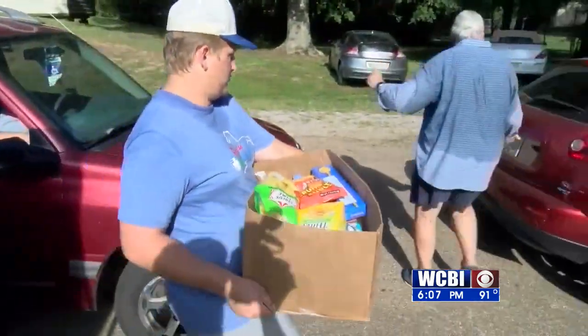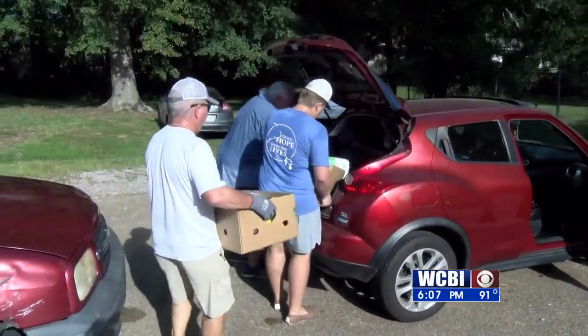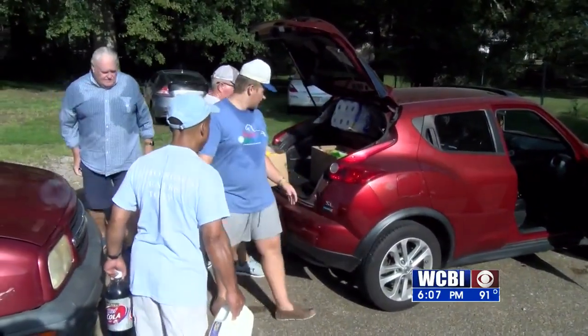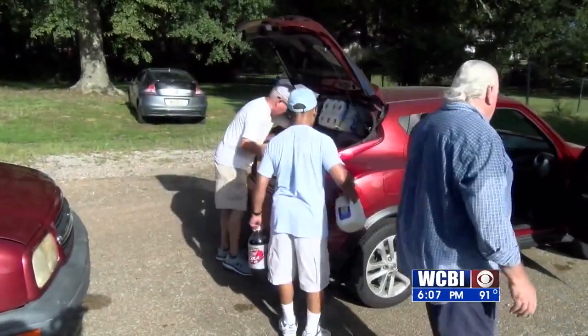Lloyd Massey says the Loaves and Fishes Food Pantry could not make it without its volunteers. Lloyd Massey: "We need those every month, and we always give out on the fourth Saturday of each month."